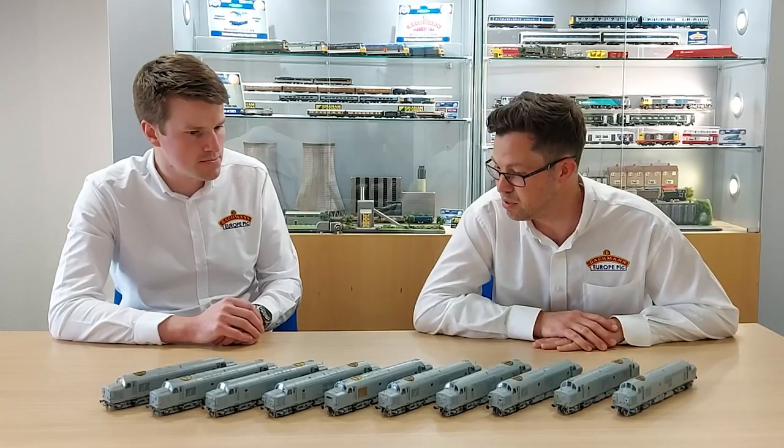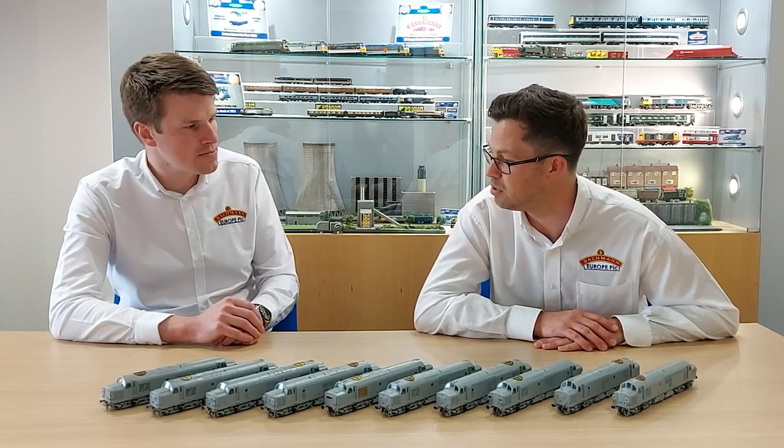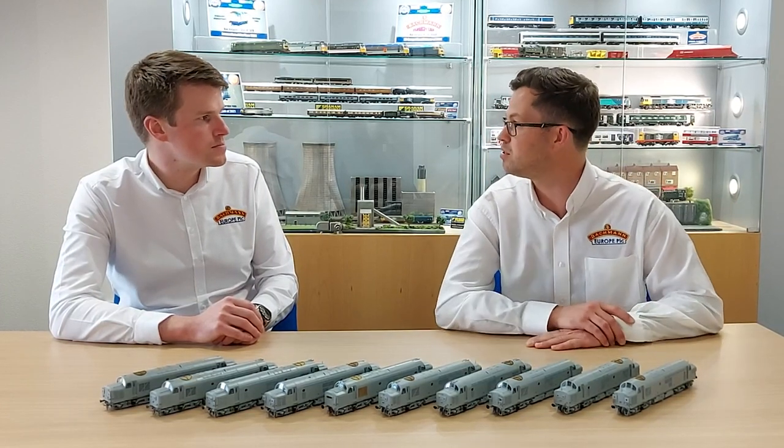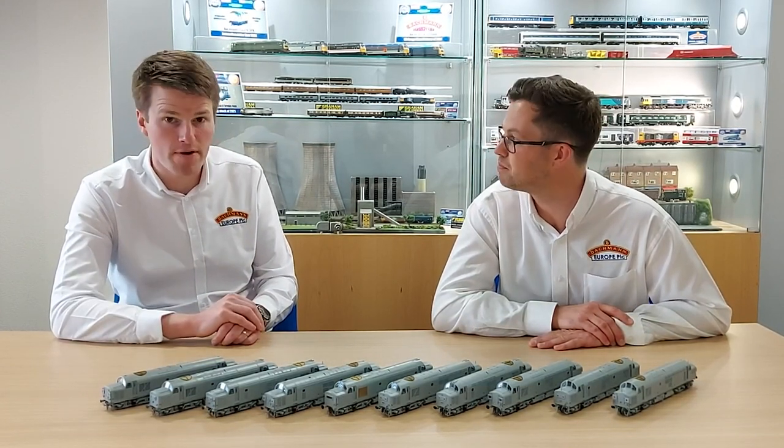There's a plethora of different nose end variations and tooling combinations for all the different 37-0s and 37-4s. Shall we take a look at some of those in detail — the different tooling options that we've got?